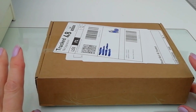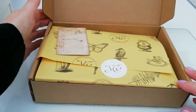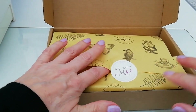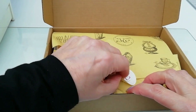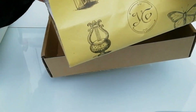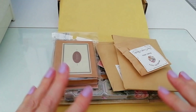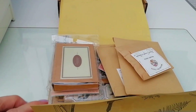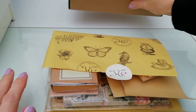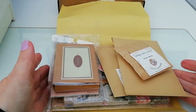I wasn't impressed with the butterflies, but I'm hoping this one will be better. I'll just sit it open. And again, nicely packaged, and a thank you card for what's inside. I'll take the contents out of the box and we'll see what this month's has to offer. There's no date on the box — the last one I had was February, so I'm assuming this one is March.